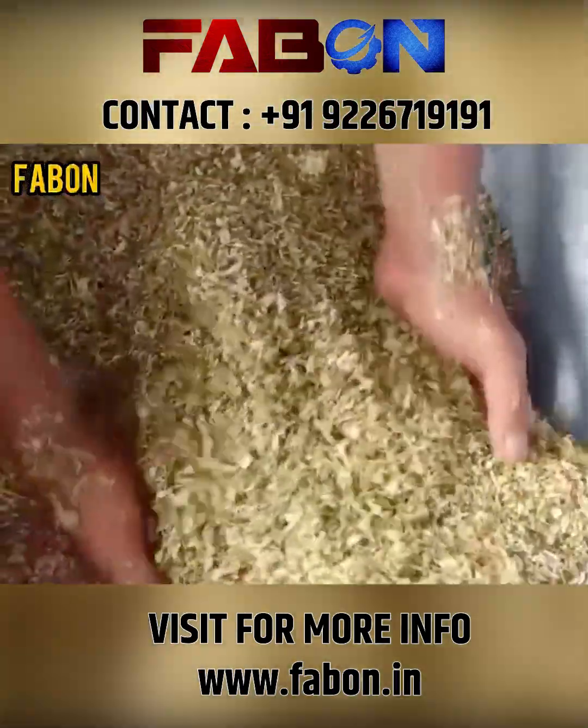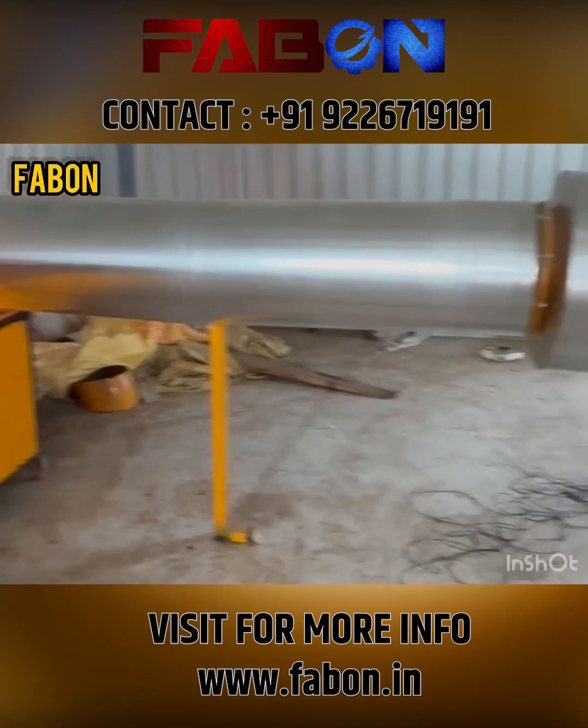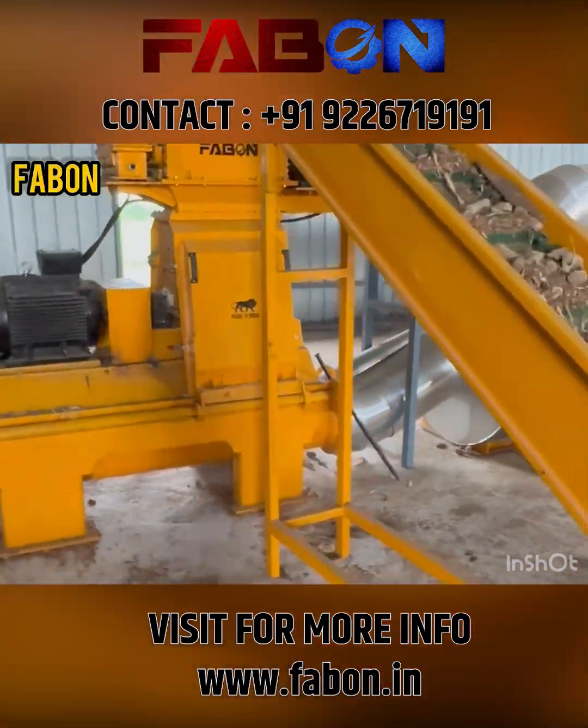Next, the partially dried raw material passes through the hammer mill for fine grinding, and then into the RFD dryer, which reduces moisture to just 15% — the perfect condition for pelletizing.